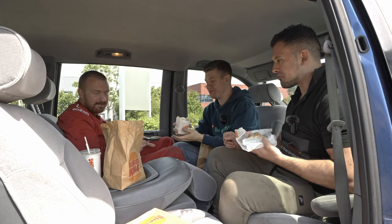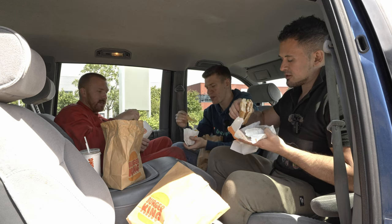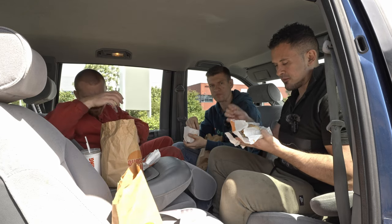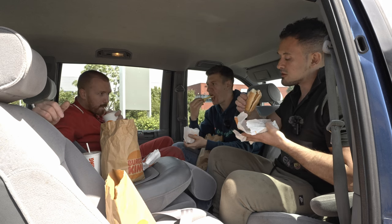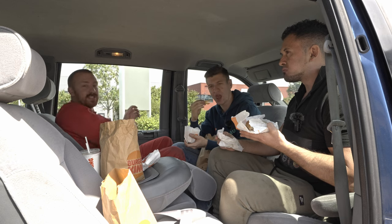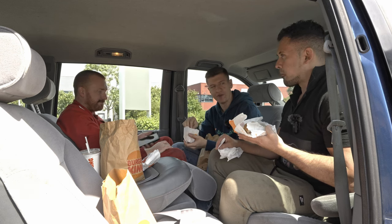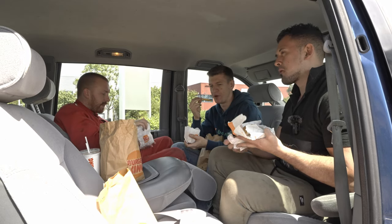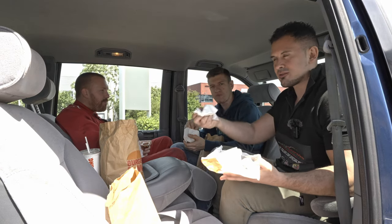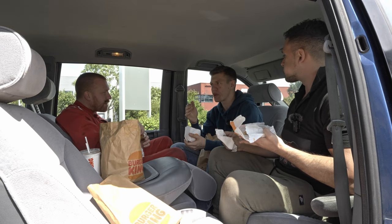Even better than I could have ever imagined. What did everyone get from Burger Kingdom? I got El Chicken Royale. I went El Clasico - the Whopper. Mine was 5.99 - I'm the best. While we're eating, please like and subscribe to the channel. We're trying to get to 20,000 subscribers. We should take this to the Dorchester Hotel in London for valet parking - see what they say.